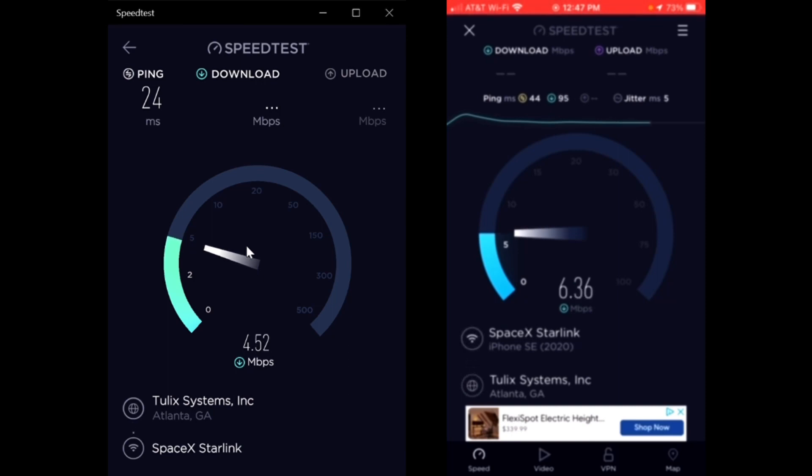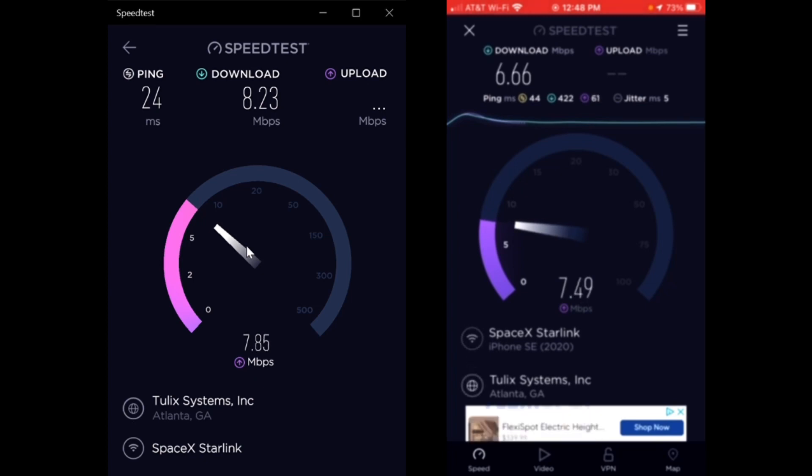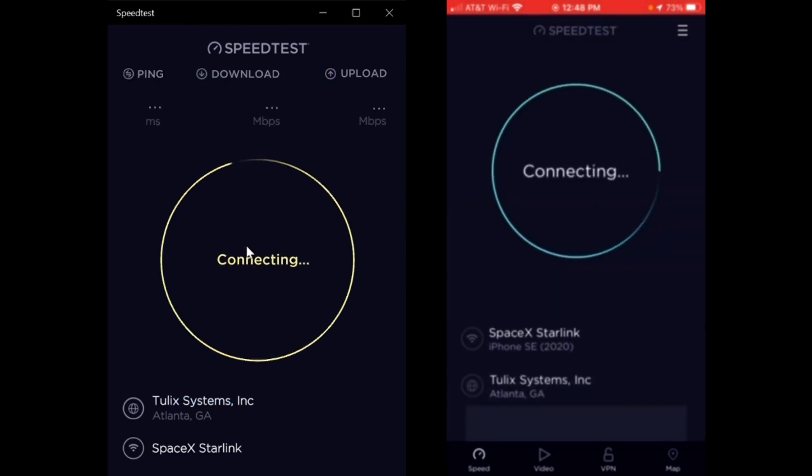We're slowing down a decent amount from about an hour and 20 minutes ago. This one on my phone was 6.66 megabits per second and on the laptop it was 8.23 - so the laptop is actually higher now. The upload is pretty close: the upload on my phone is 7.90 and on the laptop it's 7.67. Alright, that was test number one - let's do it again.